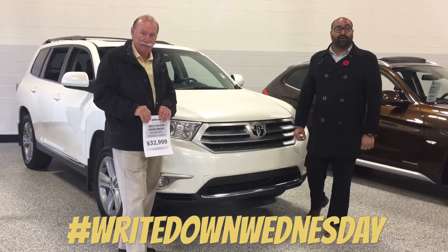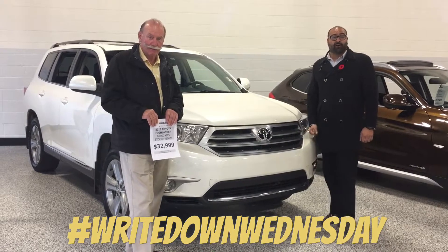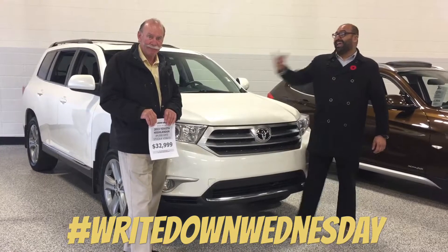Welcome to the second episode of Breakdown Wednesdays at Driver's Auto. Let me introduce you to Ken, one of our new Pride's advisors, and of course myself, Harry.